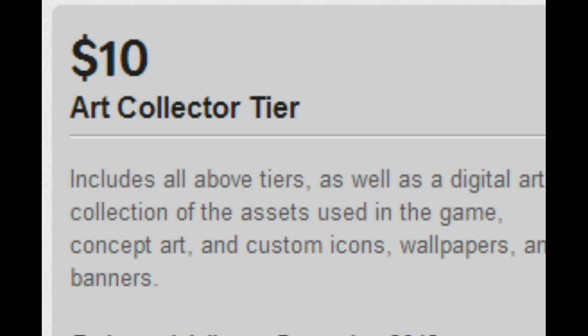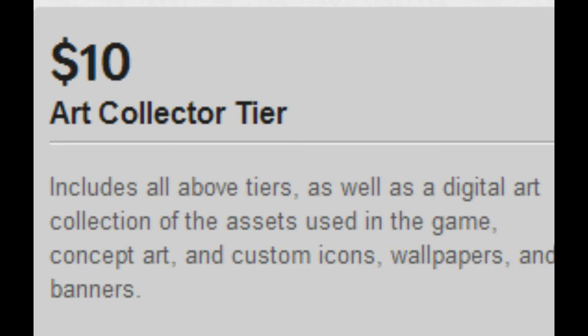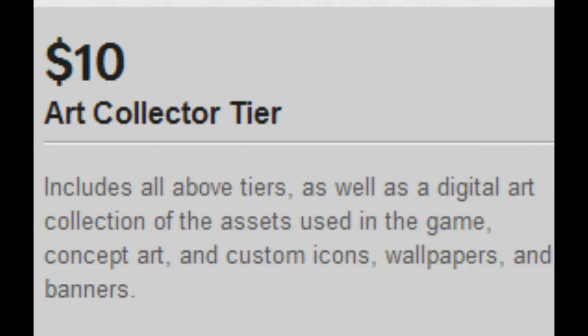For $10, if you contribute, you'll be getting the Art Collector tier, which is a digital art book made from concept art, sprite work, and other stuff in the game, along with a lot of information about the game and its development. We'll also be live-streaming the whole creation of it. I want to make it fancy and cool-looking for those who want to get the digital art book.